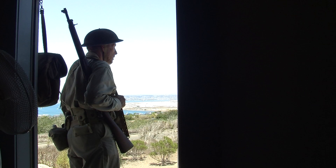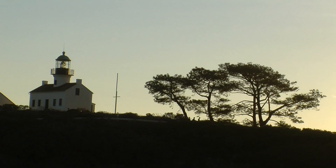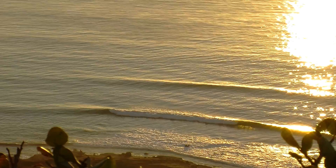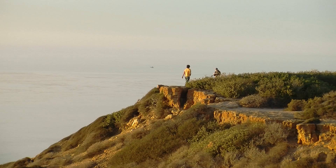Cabrillo National Monument, like all National Park units, is part of our national heritage. We encourage people to come and use our facilities to enjoy the experience. In addition to what we offer the general public, we also have a program that includes outreach to public school teachers and their students. Teachers interested in learning about coastal sage ecology, California history, and tide pools should contact the interpretive division through the Cabrillo National Monument website. The park is open seven days a week except for Christmas. Park hours are 9 a.m. to 5 p.m., and we look forward to seeing you out here.